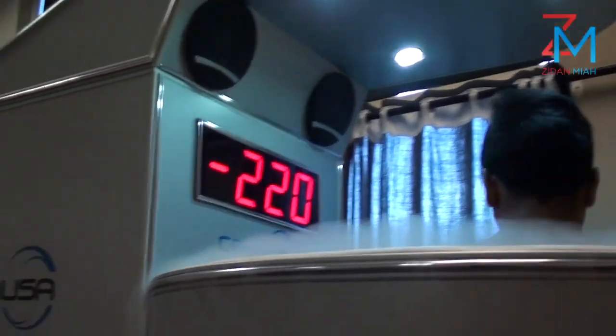Hi, I'm Kendall, I am the manager with CryoUSA. We are a full athletic recovery center and we specialize in whole body cryotherapy, which is what Zidane is doing right now to help speed up his natural recovery process. Zidane is experiencing negative 200 up to negative 250 degrees Fahrenheit.